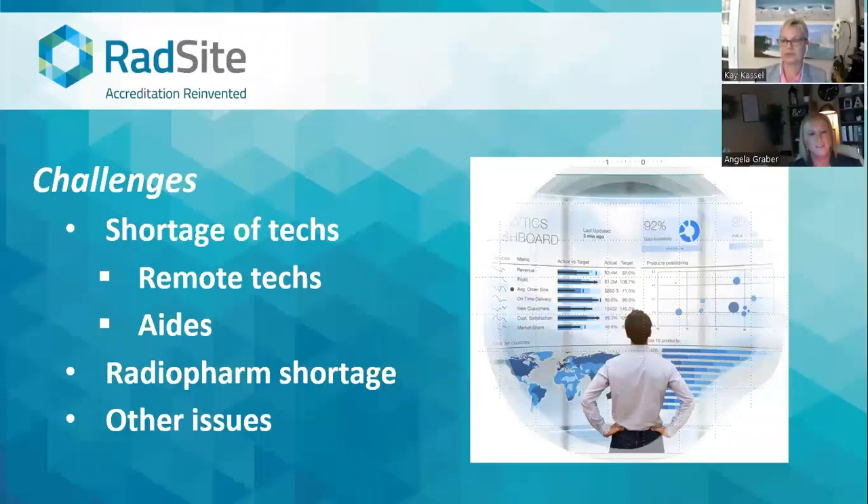Are there other challenges beyond shortages of technologists, remote techs, and the radiopharmaceutical shortage? Our biggest issues are really continuing technology shortages, and technologists in our geographic area are just kind of recruited from one facility to another with a limited number and not a lot of new ones coming in. A relatively high proportion of our technologist workforce is above the age of 50, and that seems to be increasing as time goes on.